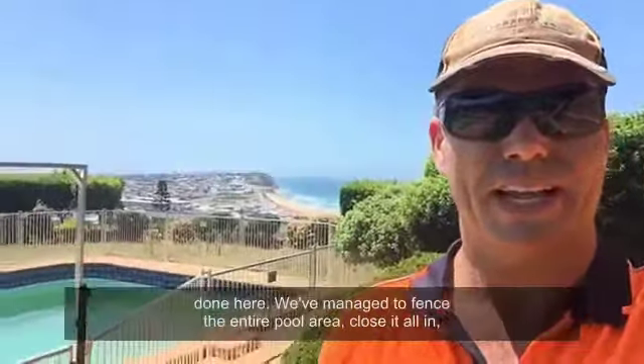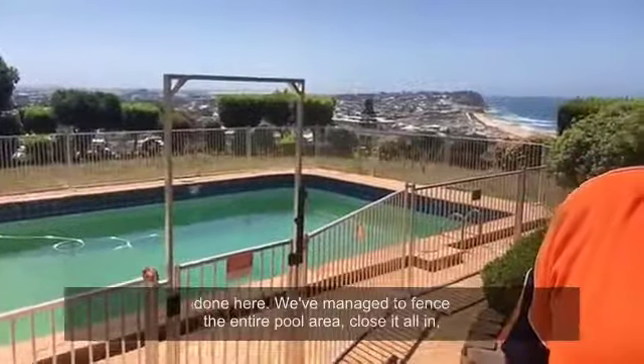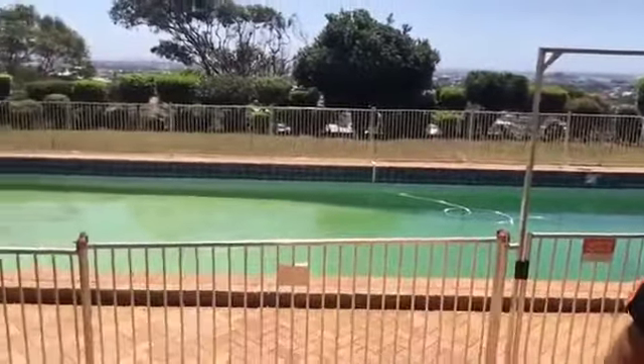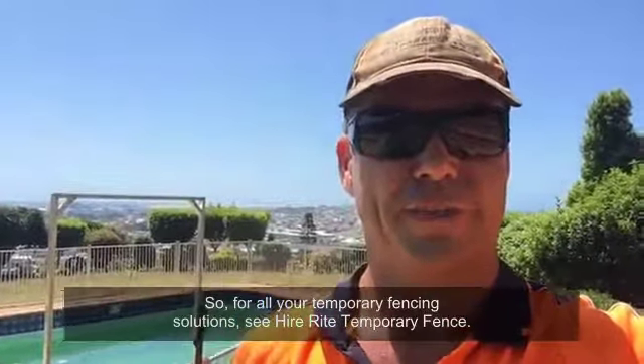If you see what we've done here, we've managed to fence the entire pool area, close it all in, make it all nice and safe — it goes all the way around. So for all your temporary fencing solutions, see Hire Rite Temporary Fence. Thanks.